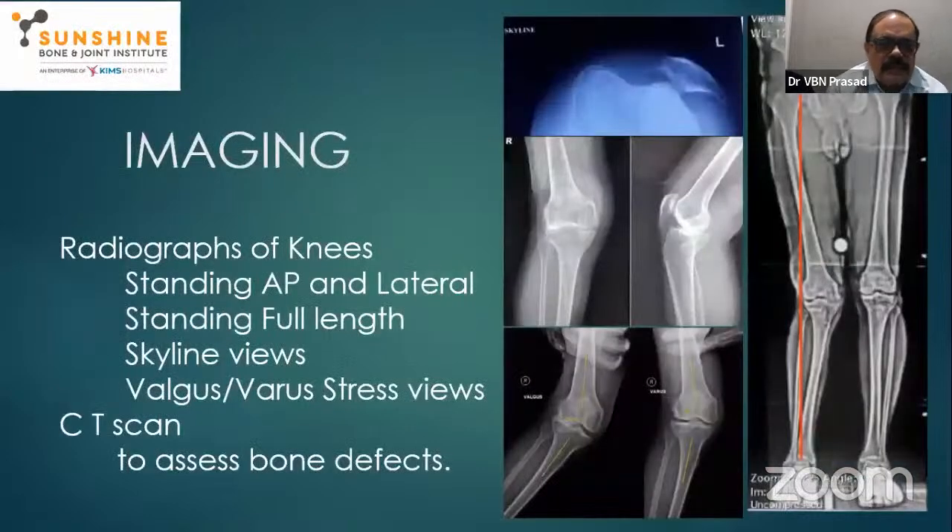For imaging: standing AP, standing full length, skyline views, and valgus and varus stress tests are all very important. CT scans are sometimes needed to assess bone defects. These imaging modalities give a current assessment of deformity and bone mass.